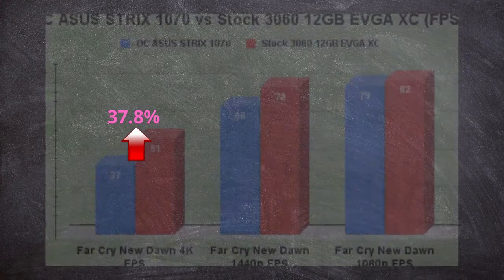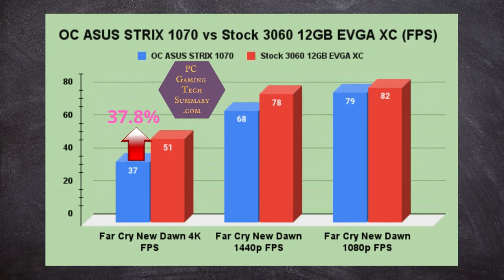Far Cry New Dawn — 37.8% improvement. At 1440p, it's about 10 frames per second difference. At 1080p, just a few frames, so the CPU bottleneck on my i7-7700 is clearly shown there.